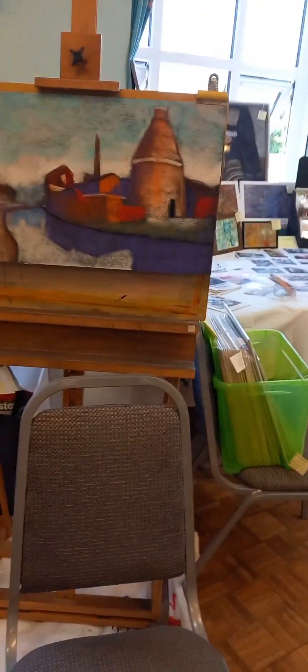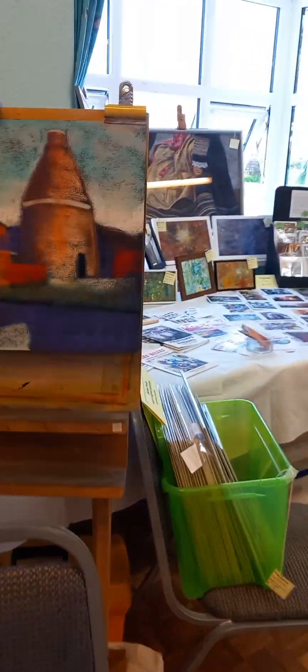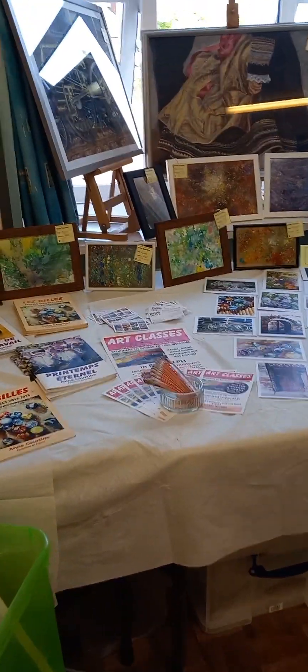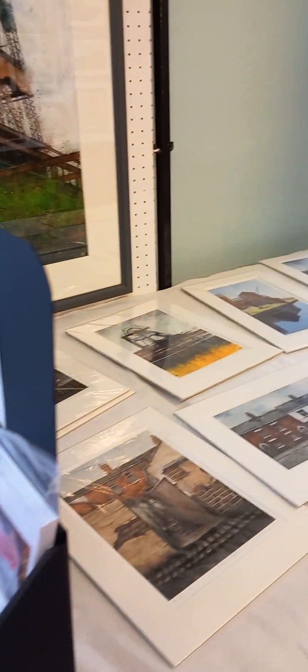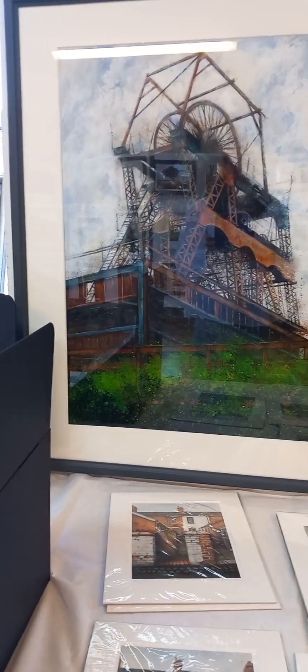It's nearly 10 o'clock, nearly opening time, so the excitement is mounting. Cortina is going to be doing a pastel demonstration, so she's setting up here. She also has a range of books, cards, pastels, and watercolors.